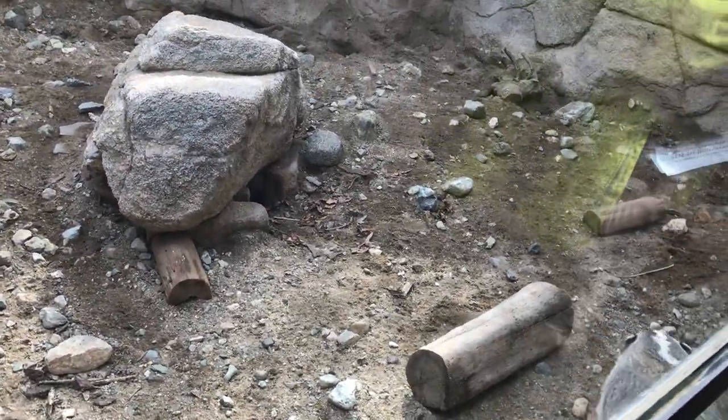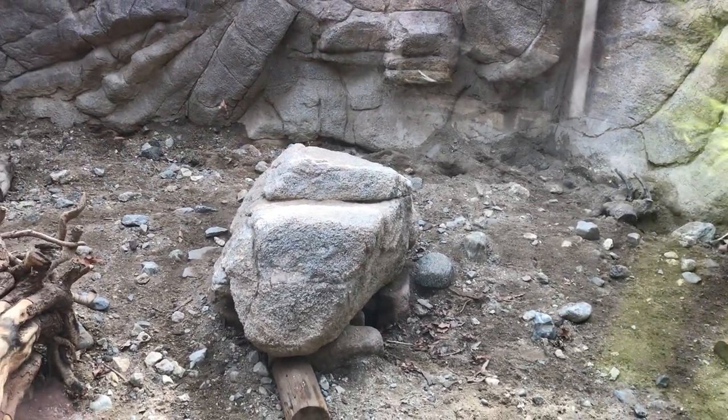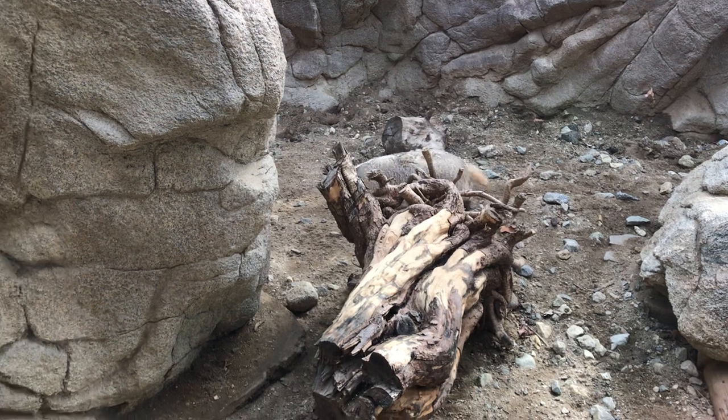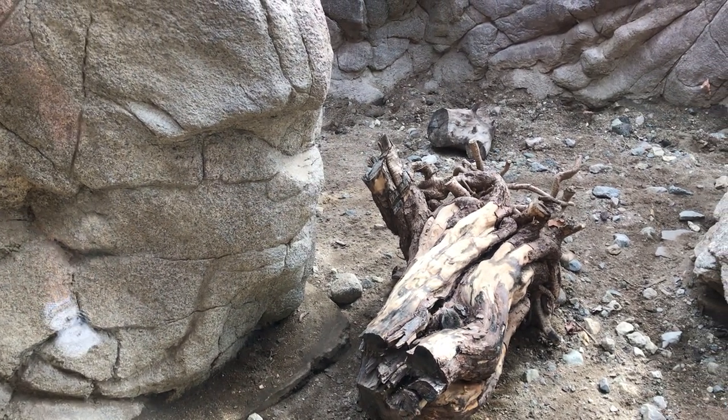Hey, cutie. Where did they live? It's almost like a blubber coat that you would think is to insulate them from cold or something — in water.